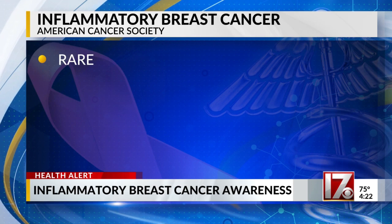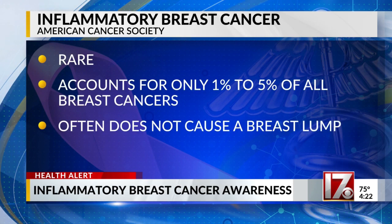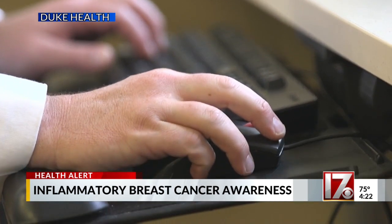Inflammatory breast cancer is rare and accounts for only 1 to 5 percent of all breast cancers. It often does not cause a breast lump and might not show up on a mammogram. Dr. Jeremy Force, medical director of the inflammatory breast cancer clinic, says IBC is characterized by physical symptoms developing rapidly. While not common, it is aggressive and affects the skin.